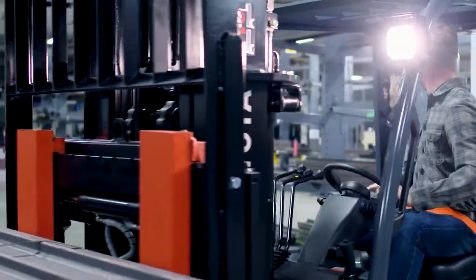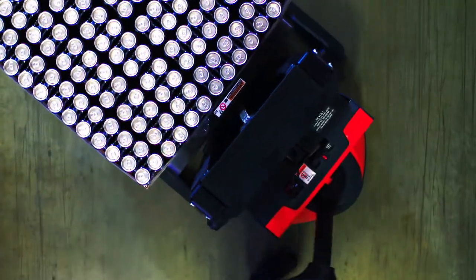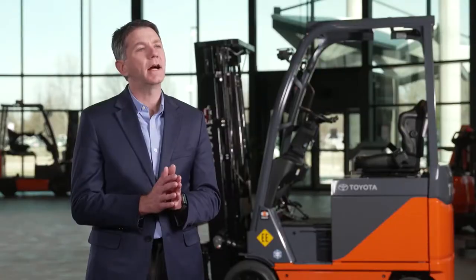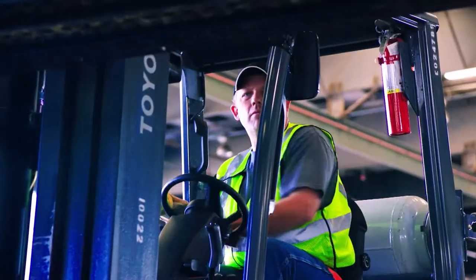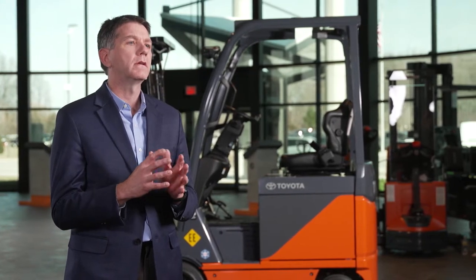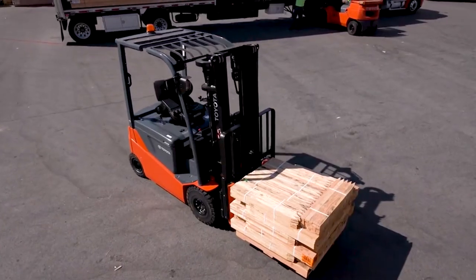Toyota's electric forklift latest product lineups are bringing continued innovation to the marketplace — cutting edge innovation from a company that's been the material handling leader for more than 50 years. In 1989 we started in a 250,000 square foot factory focused on only internal combustion engine forklifts. We've transformed ourselves into a full line material handling solutions provider. Over the last decade we've been investing significant amounts of money and resources into localizing development of electric forklifts to the U.S., so that we can be close to our customers and understand what they need.